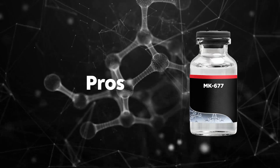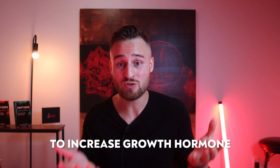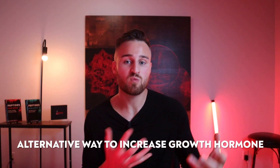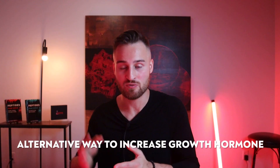So what are the pros of MK-677? The first pro is that it's a potent oral compound to increase growth hormone without suppressing your hormones. The second main pro is that it offers another avenue to increase growth hormone beyond relying on peptides or other treatments.